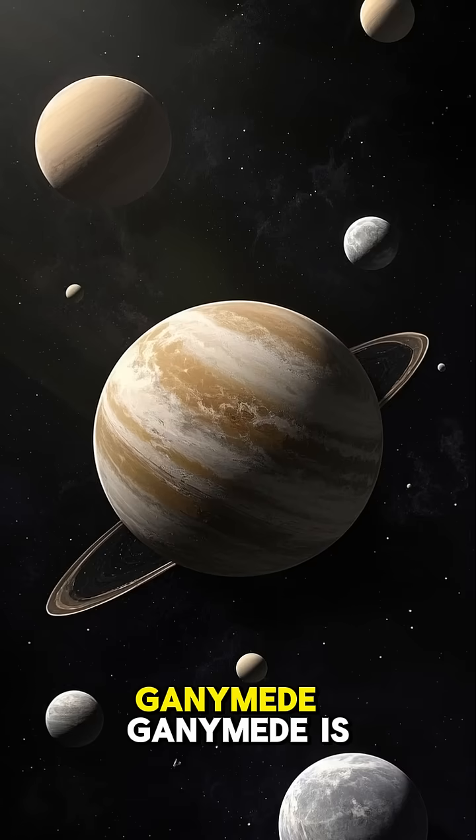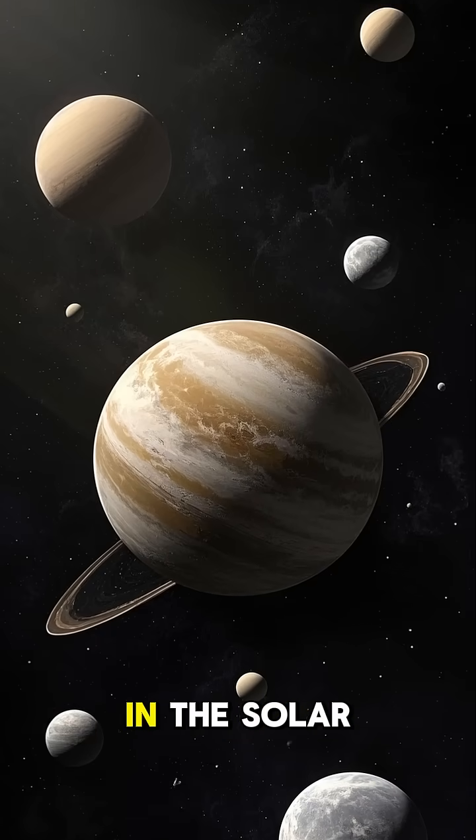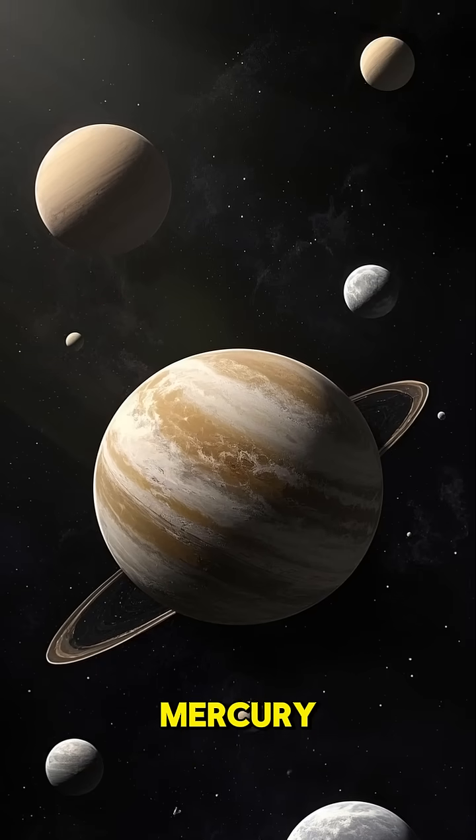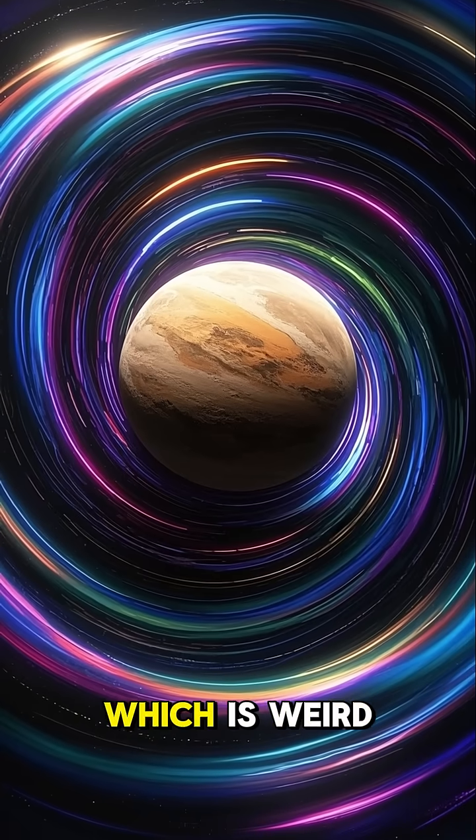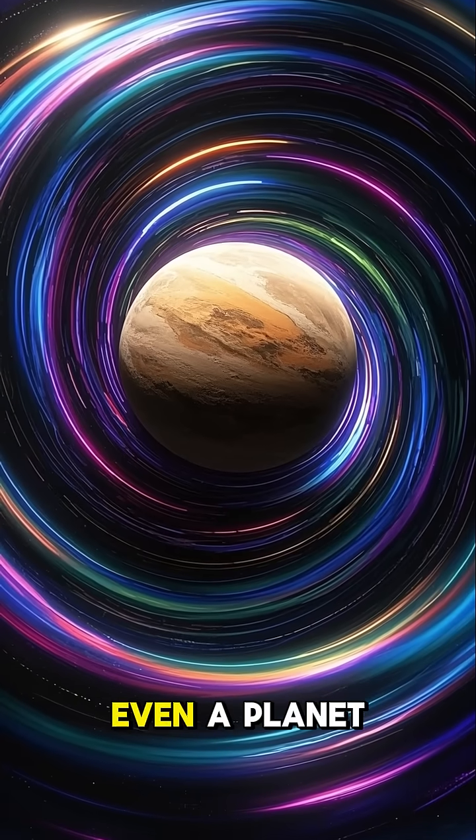Ganymede is the largest moon in the solar system, even bigger than Mercury. It's also the only moon that has its own magnetic field, which is weird because it's not even a planet.